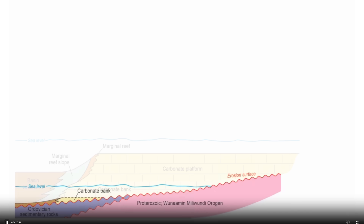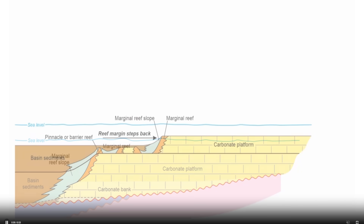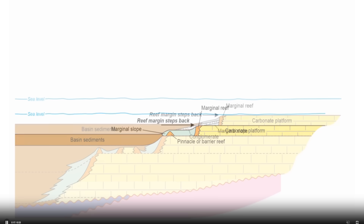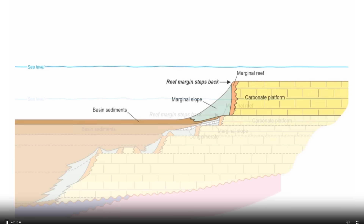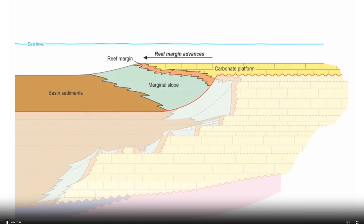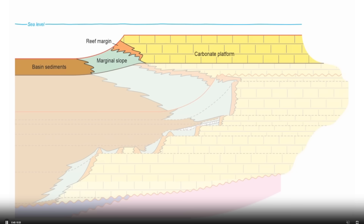Over its 23 million year history, the Devonian reef system underwent significant changes, adapting to environmental and tectonic shifts. During its initial growth phase, the reef thrived in response to global sea level rise, with tectonic subsidence — the sinking of the Earth's crust due to tectonic forces — creating new accommodation space, allowing the reef to grow vertically and expand laterally. However, the reef's stability was periodically disrupted by short-term drownings caused by rapid sea level rises. Despite these disturbances, the reef demonstrated remarkable resilience, recovering and resuming growth after each event.